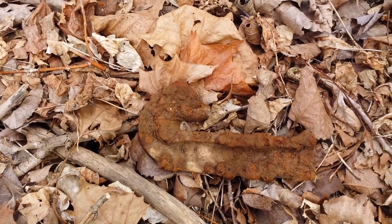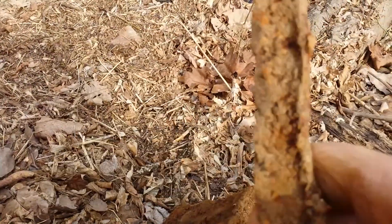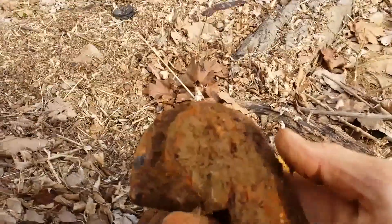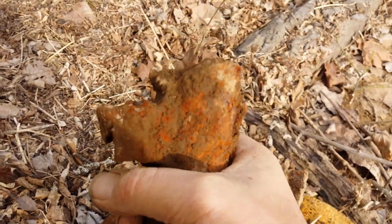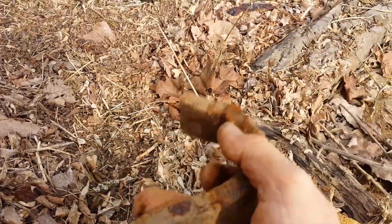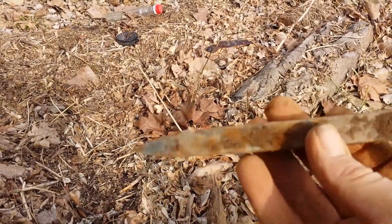We're wrapping up today. Found this — don't know what that is. This is a hook to a railroad car, and this is a peg for the cars to keep them held together — cool find, and it was deep. This piece here goes to a railroad. Lots of railroad finds today, but there's a railroad running right through here.